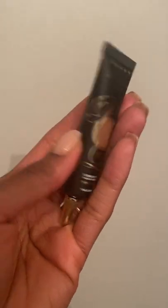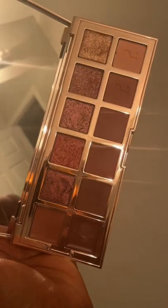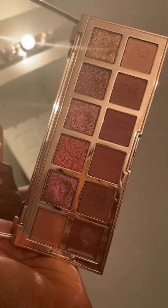The P. Louise Base in shade 6 is the perfect skin tone. And then the Patrick Ta Extra Dimension Rose 2 Palette is bomb. Let me know your thoughts.